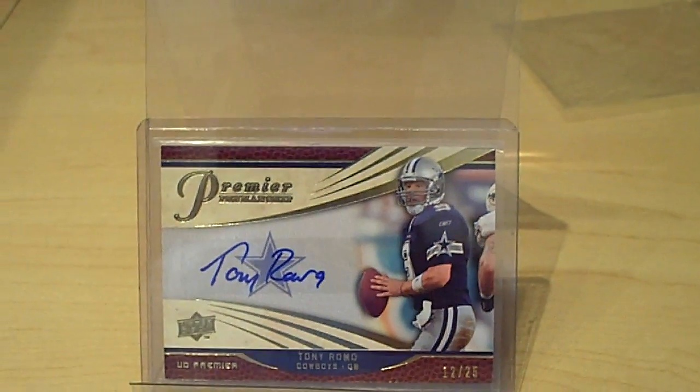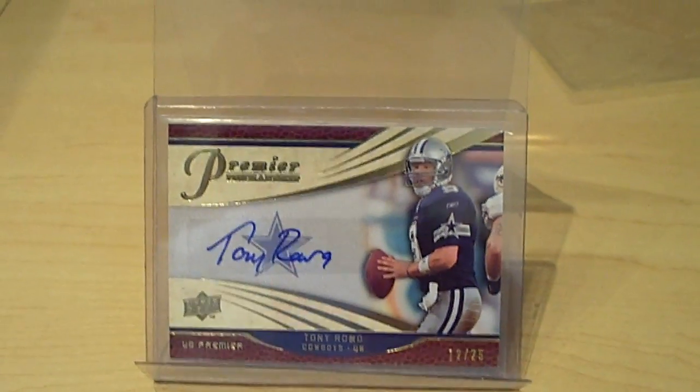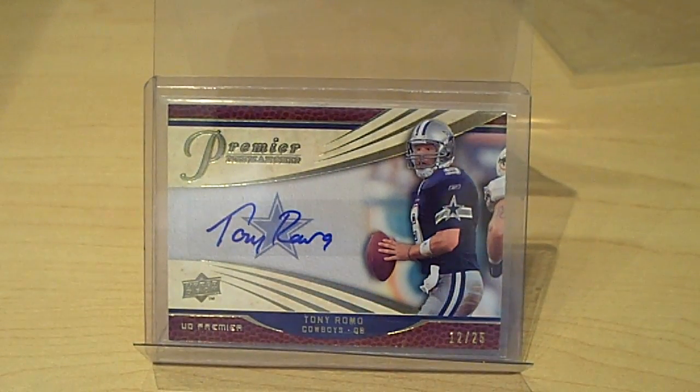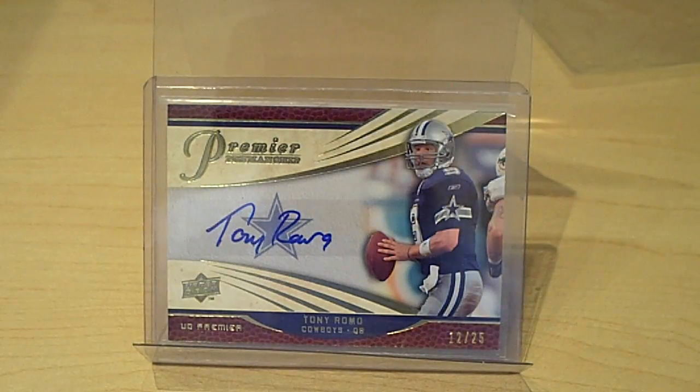Hey, what's up guys, Authentic Sports Cards here. Haven't done a mail day video in a while. I have been busy — between work and now an almost 10-month-old daughter, keeping me busy to say the least.